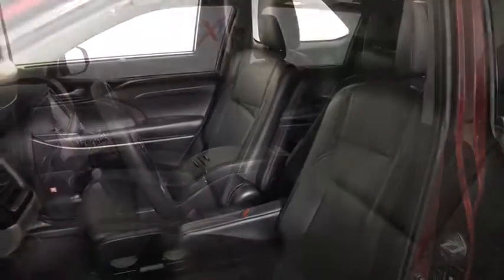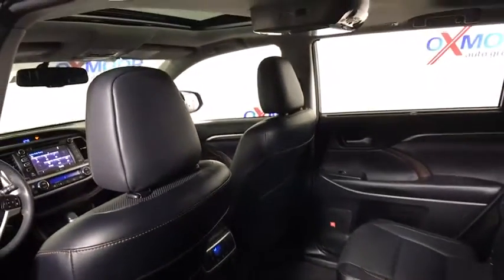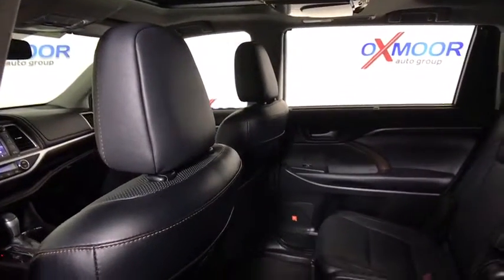This vehicle has less than 35,000 miles. Here are some of this vehicle's great options: power passenger seat, traction control, navigation system.